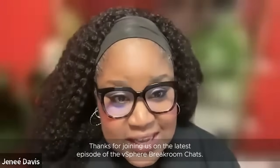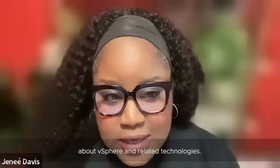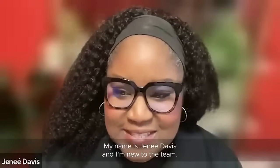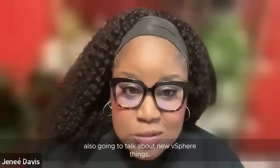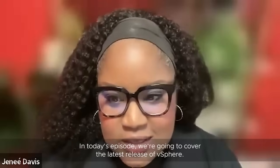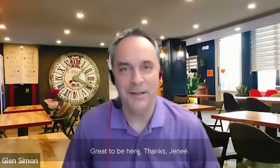Hi, y'all. Thanks for joining us on the latest episode of the vSphere Break Room Chats. In this series, we bring VMware experts to talk about vSphere and related technologies. I'm so excited to be joining y'all today. My name is Janae Davis, and I'm new to the team. In today's episode, we're going to cover the latest release of vSphere, and our expert today is Glenn Simon. He's a vSphere product marketing manager and the launch lead for this latest release. Welcome, Glenn. Thank you very much. Great to be here.